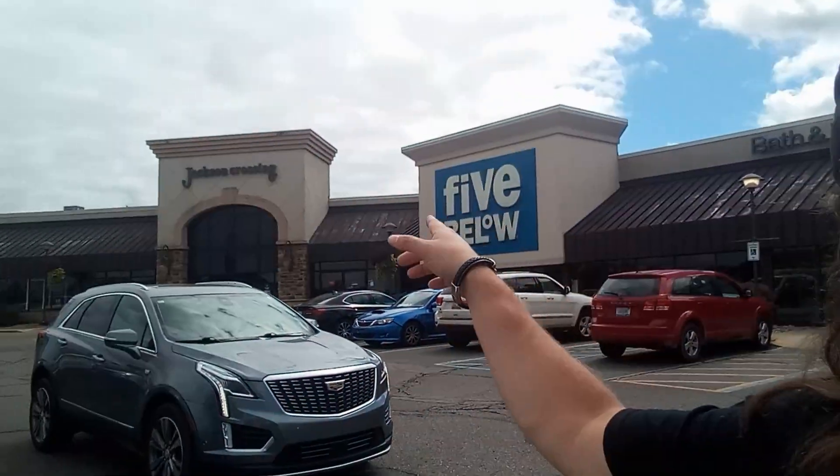Alright, we're on the road and we're at our first place. It's in Jackson — well, if you see here, Jackson Crossing — and the actual store is called Game Go. We're gonna get in here and try to find it and check it out, see what Game Go is all about.